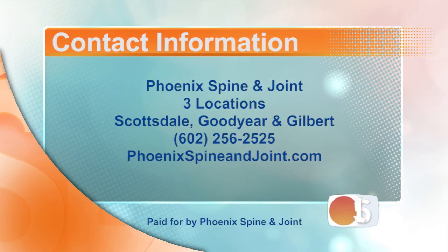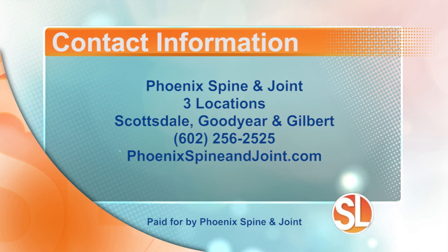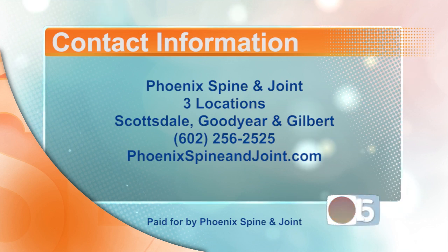Thank you very much, Dr. Moore. Here's more information: Phoenix Spine and Joint. They have three locations — Scottsdale, Goodyear, and Gilbert. Call 602-256-2525. Learn more, visit the website at phoenixspineandjoint.com.